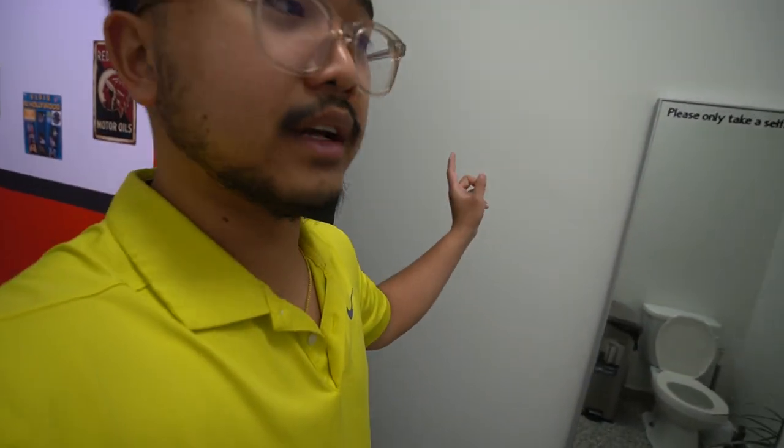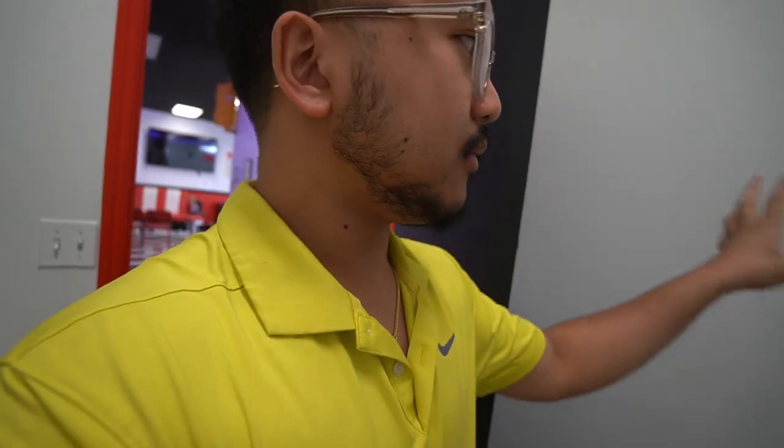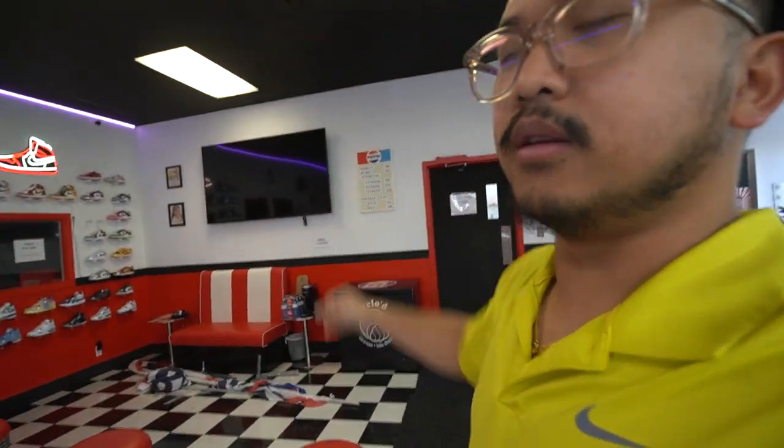I do plan on putting a steamer here too — so if they don't want to get hairs all over their shirt, they can take it off and steam it so it still looks nice. We went with a 1950s diner theme because of the name 'Drive-In Barbershop.' I got that jukebox from Facebook Marketplace. This TV is actually broken but it shows the live feed of the garage — I'm replacing that TV tomorrow.